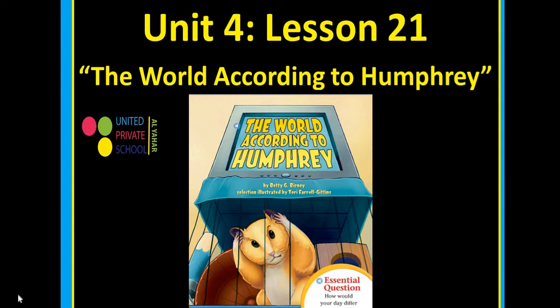Hello dear students, I hope all of you are fine. Welcome to another video. Today I'm going to talk about a new selection, a new story unit for lesson 21: The Word According to Humphrey. Before starting, let's identify vocabulary.